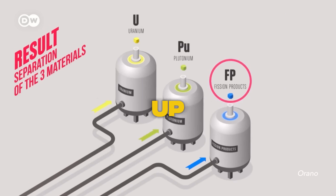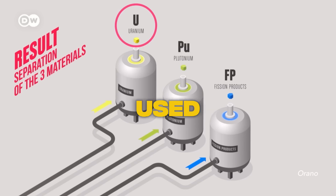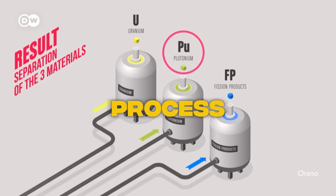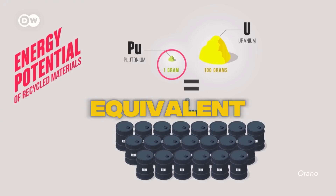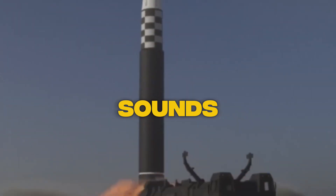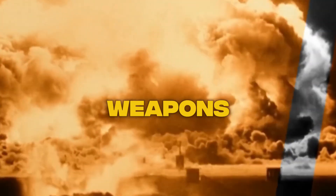The fission products, which make up about 4% of the waste, can't be recycled. But the recycled uranium is now ready to be used in regular nuclear power plants, replacing mined uranium. This process also produces purified plutonium — one gram of plutonium contains the energy equivalent of one metric ton of oil. While that sounds impressive, it's also the dangerous side of nuclear technology, because plutonium is a key ingredient in nuclear weapons.